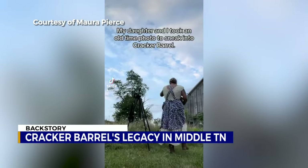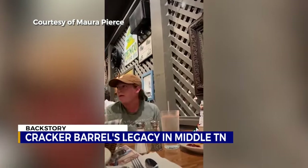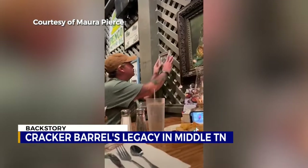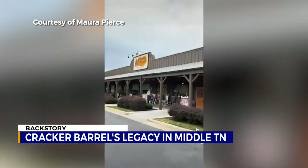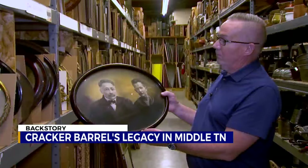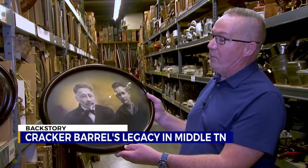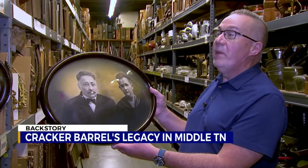Take this TikTok challenge, for example. Folks will dress up in vintage clothes, snap a picture, and hope to leave their mark inside the old country store. Everyone's always had this thing about wanting to get their picture in a Cracker Barrel. Or better yet, some hope to take a piece of history with them after spotting a loved one on the wall. On occasion, if they have recognized them and they can prove that that's their family, we have given the piece away.